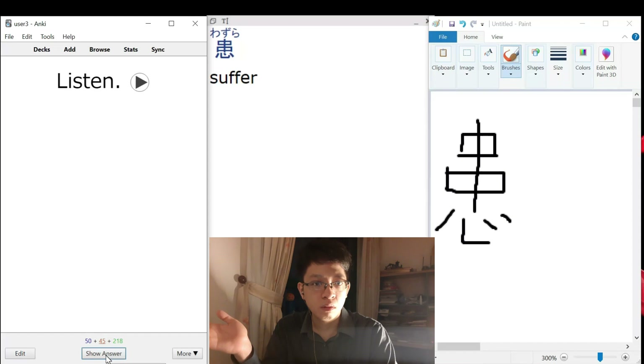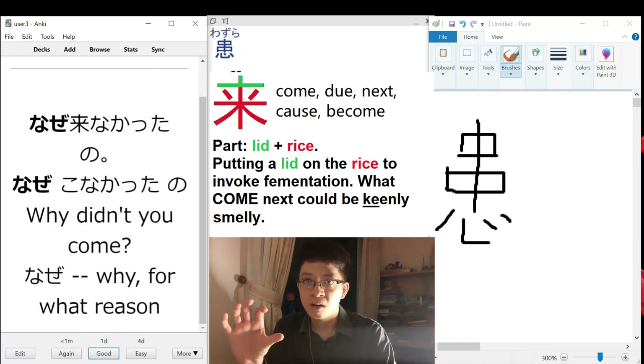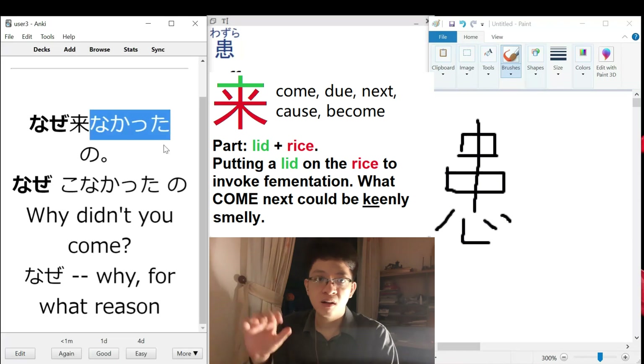NAHZE. Why? NAHZE KONAKATTA NO? This is a special conjugation for KURU. KURU.